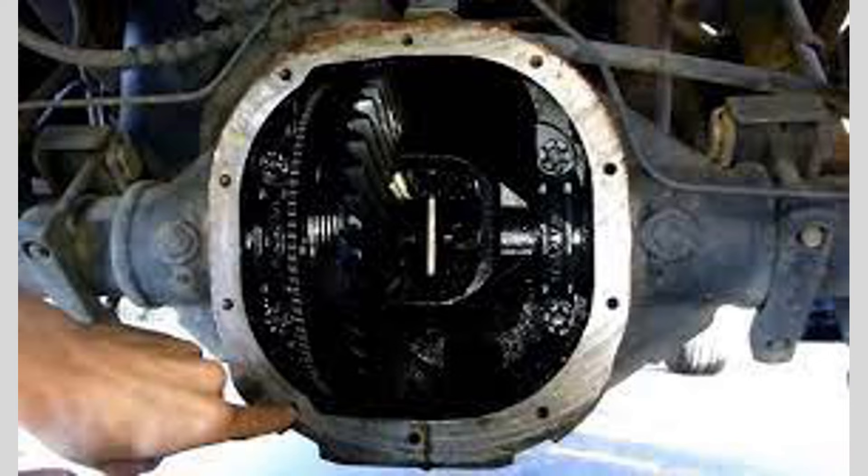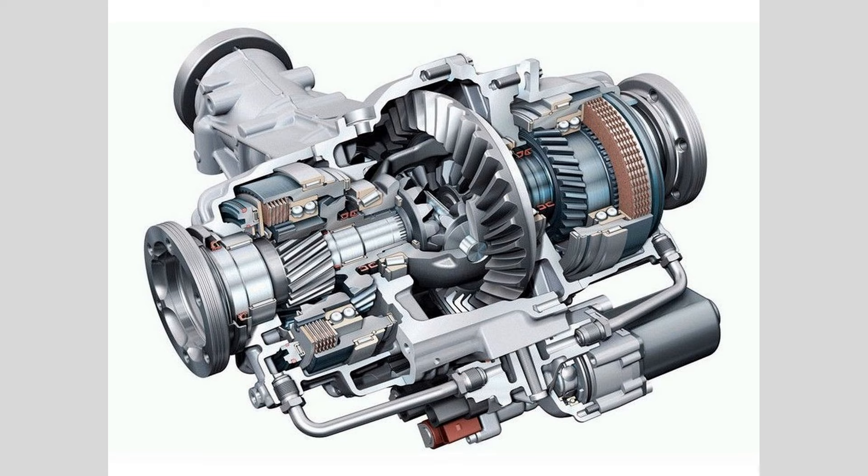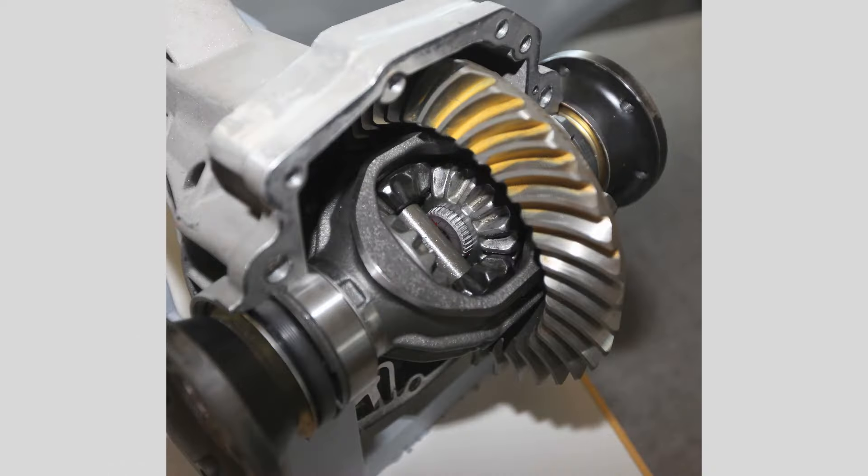Grinding or clunking noise: if you hear a grinding or clunking noise when turning corners, it could indicate worn or damaged differential gears or bearings.